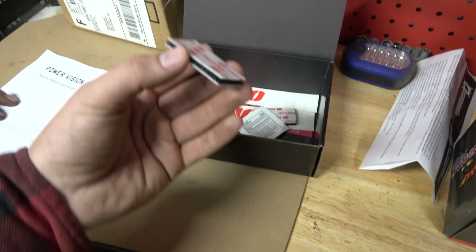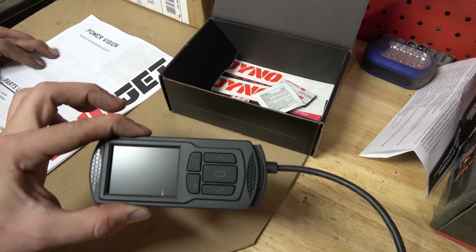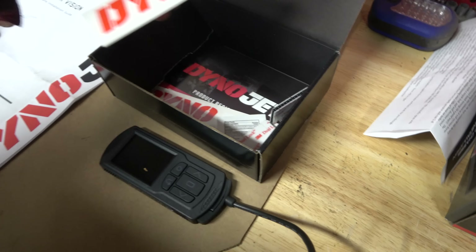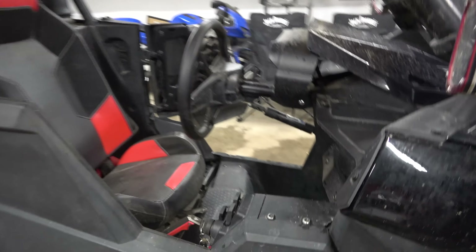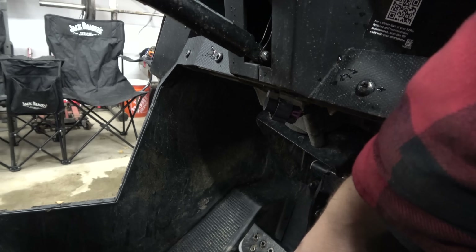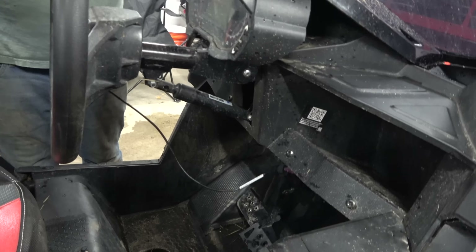Time to do the tune. It comes in this box — here is the new Dynojet. It's a newer model than some of the older ones. When you open up the box it comes with all the instructions you need, the cord to plug it right in, another cord to hook it up to your computer for future tunes, and some fancy Velcro if you want to leave the tuner mounted on your vehicle for diagnostics. And of course the most important piece of all — a sticker. You can't have aftermarket parts without your sticker.